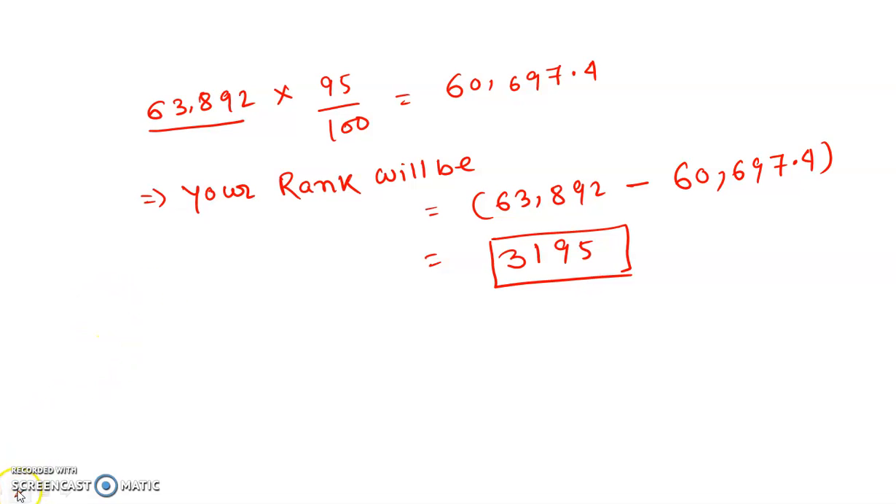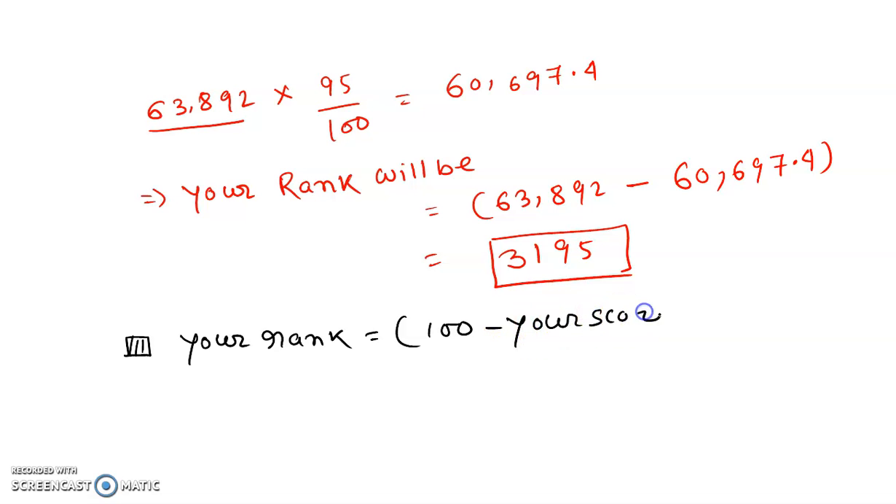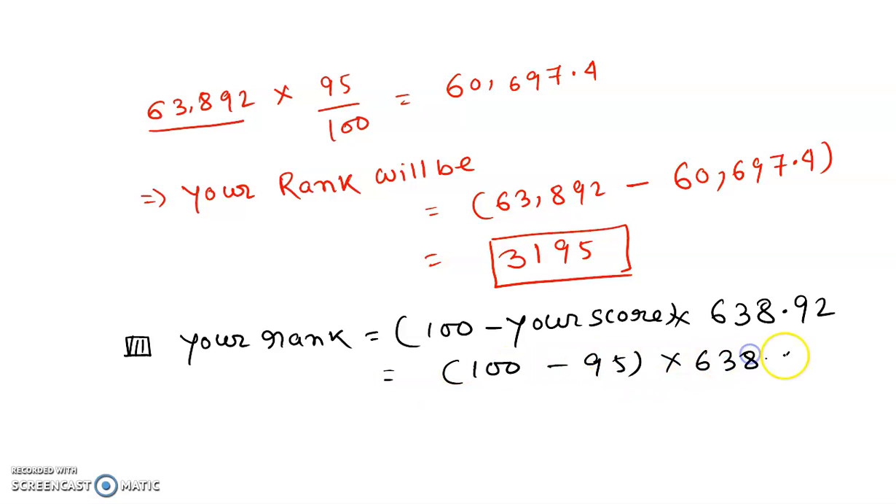Another formula you can use to predict your rank: rank equals (100 minus your score) into 63,638.92. So if your score is 95, you put it here: (100 - 95) into 63,638.92, which will come to almost near about 3,195. So you can predict your rank in that way.